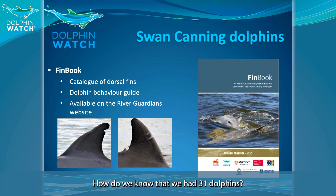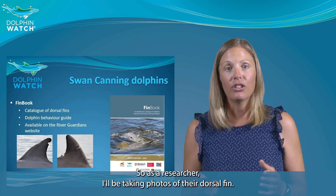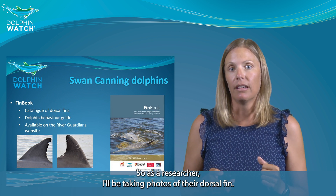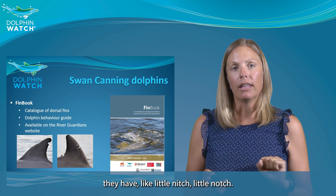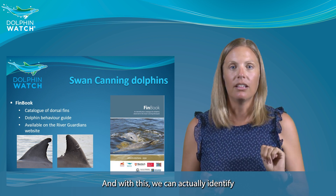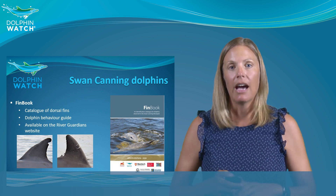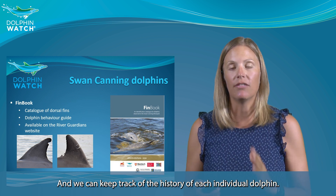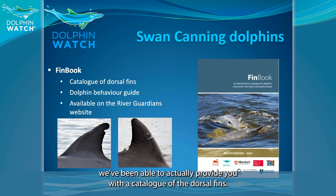How do we know that we have 31 dolphins? We can actually identify each dolphin by looking at their dorsal fins. As a researcher, I take photos of their dorsal fins. As you can see in some of these photos, they have little notches, and with these we can identify each individual dolphin just by looking at their dorsal fin. We can keep track of the history of each individual dolphin, and given that we have this information for each individual, we've been able to create a catalogue of the dorsal fins.